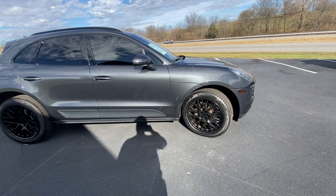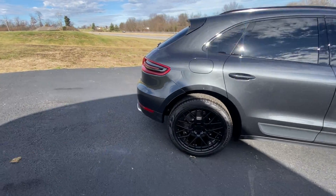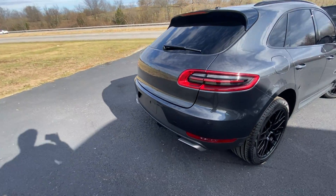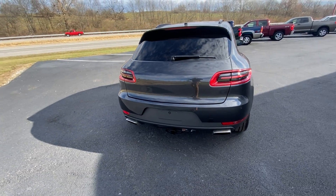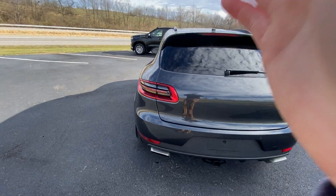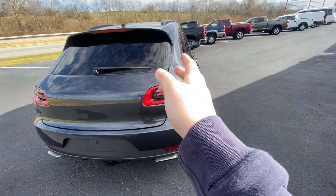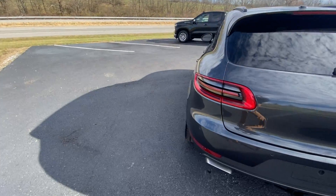You get the calipers to match. It's got 265 Pirellis in the front, 295s in the rear. Speaking of the rear end, I think this rear end is one of the most beautiful for all of the SUVs on the market right now. Just look at those body lines going down the side of the car. Very Porsche-looking rear end with those hips on this car.